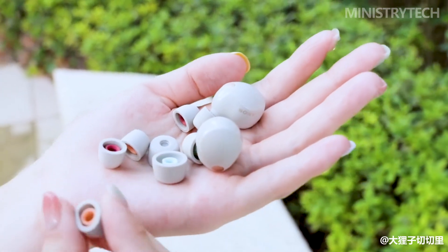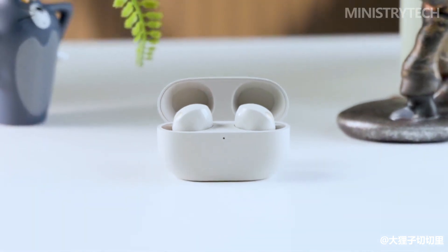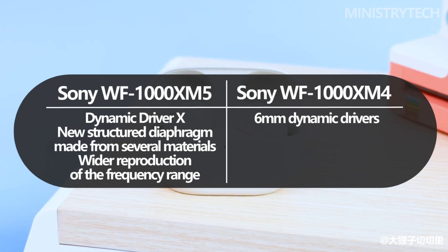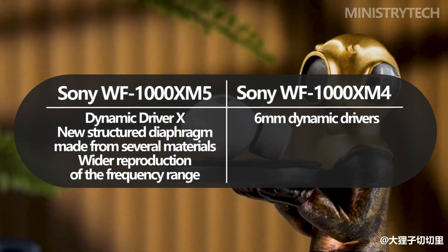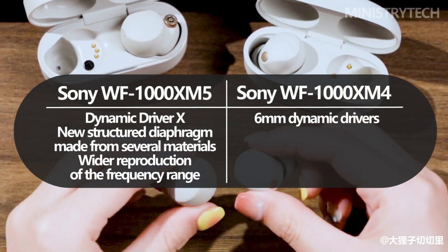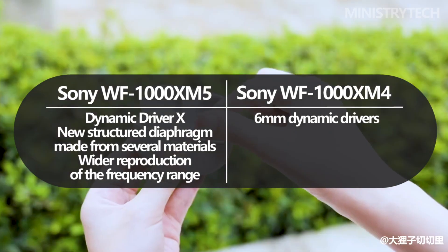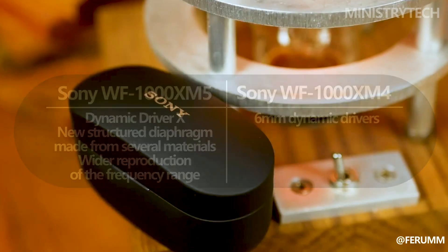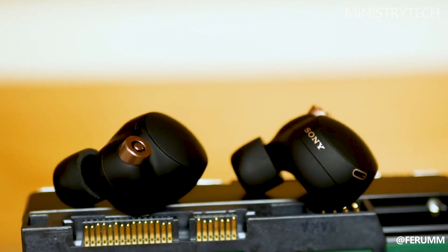The WF-1000XM5 introduces an exciting upgrade to its sound quality with the inclusion of the new Dynamic Driver X, departing from the 6mm Dynamic Drivers used in the WF-1000XM4. This new driver boasts a completely reimagined structure to deliver a superior audio experience. At the core of the Dynamic Driver X is a newly developed structured diaphragm, engineered using a combination of several materials, optimized to provide a wider reproduction of the frequency range, resulting in a more immersive and detailed listening experience.